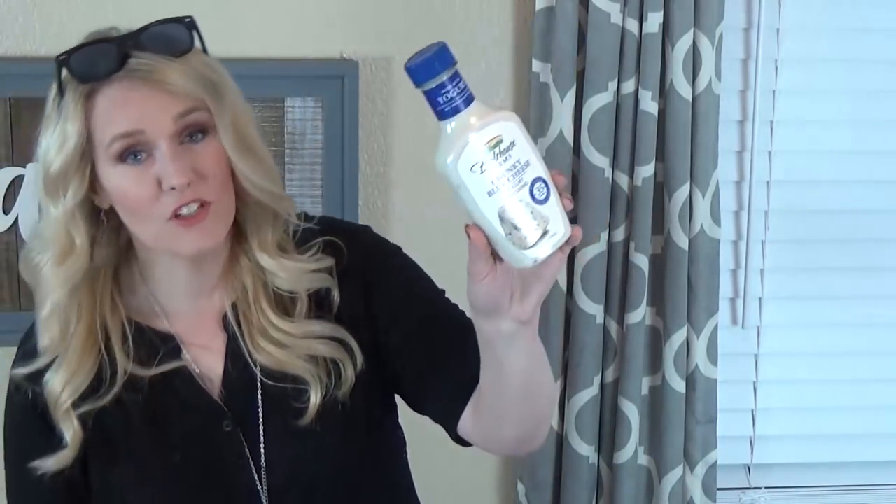I also got some Bolthouse Farms chunky blue cheese dressing — I've tried a lot from Bolthouse Farms and they're all really good. I do like to make my own salad dressing but this is quick and easy. I also picked up one cleaning item: the Method brand wood polish. I have the wood cleaner already but wanted something to polish my cabinets after deep cleaning them. It's almond scented and will smell really good.